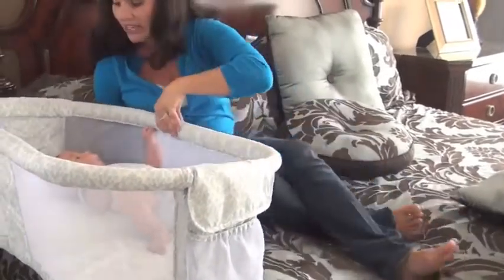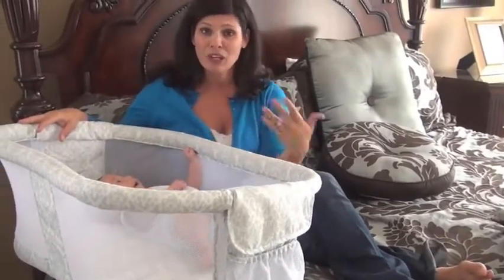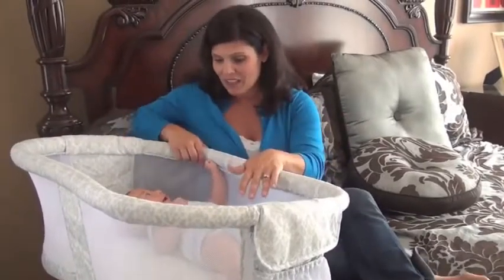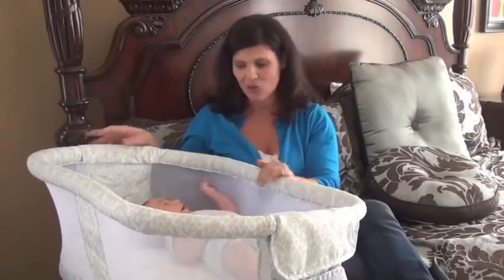This is a great bassinet for C-section moms because it's hard to get in and out of bed when you're recovering. This way the baby's right here. I can lift them in, lift them out — really, really easy. They're right there.